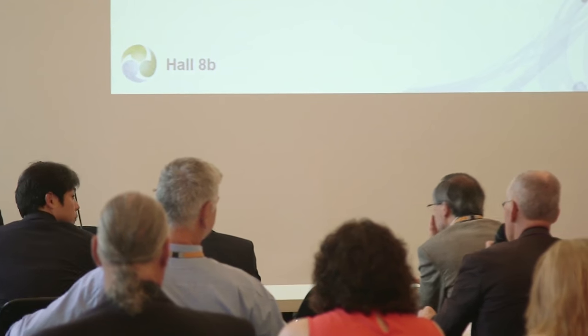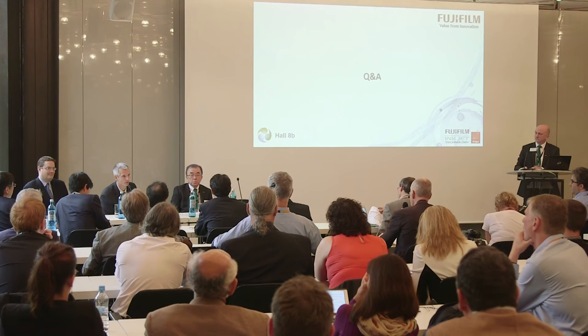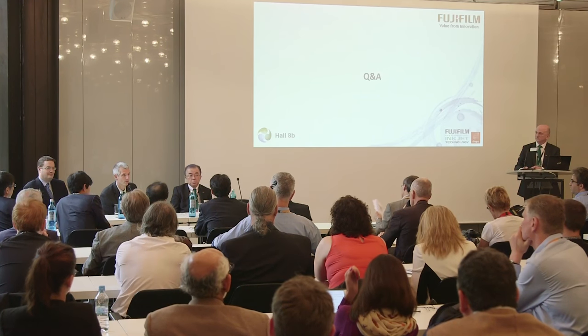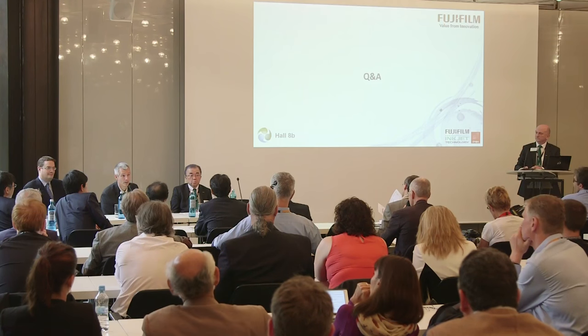I have a question about your application of the Samba printing head in your slide. The Landa press was not mentioned, but to my knowledge it's the Samba head building the inkjet print in the Landa machine — so why is it not in your slide? The two publicly available pieces of information we're sharing about the Samba head are the Heidelberg Primefire and obviously the JetPress 720S. We have a lot of OEMs who are using the Samba head right now and you'll see those throughout the show. We're allowing those OEMs to make the announcements that they want to make.